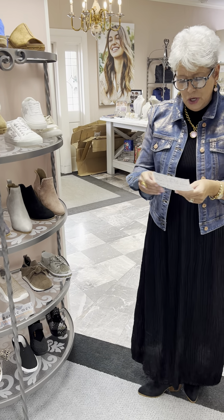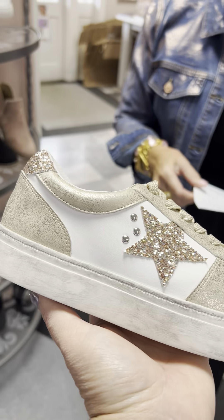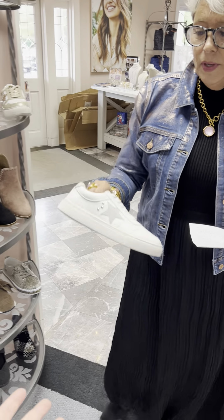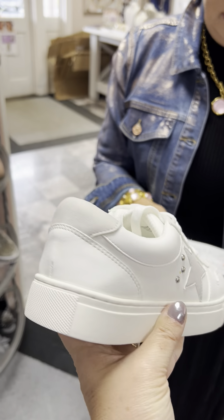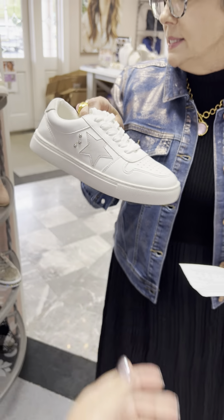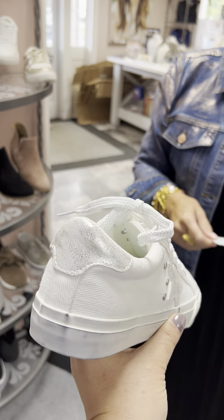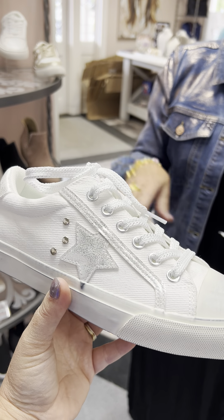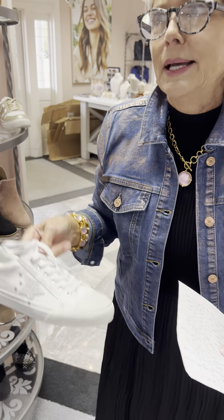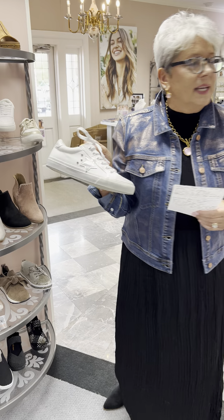Now we're going to start with tennis shoes. I have the white and gold tennis shoe from Corky's — very comfortable, priced at $70. I have a six, a seven, and an eight. Here is a wonderful basic all-white in a leather finish, priced at $70, and I have good stock: a six, two sevens, two eights, a nine, and a ten. Here is a canvas style with a metallic shoestring and a distressed look — copying the Golden Goose style that starts at about $600. These are great, comfortable copies priced at $70. I have two sevens and a ten in that.